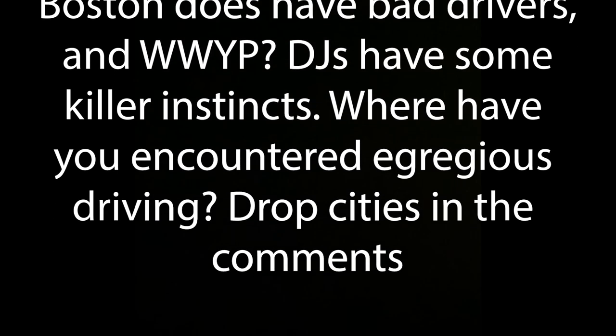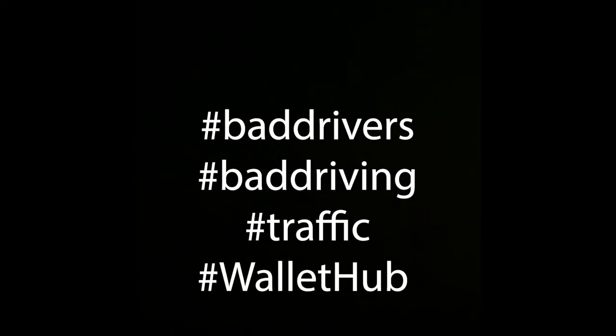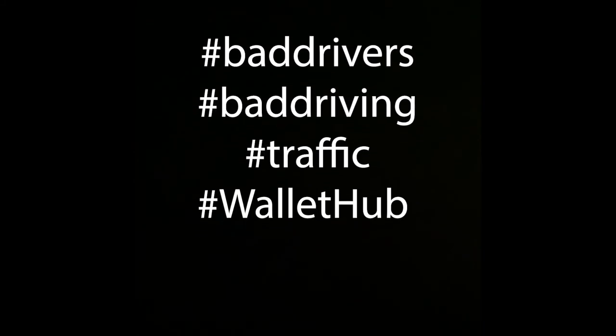"Where have you encountered egregious driving? Drop cities in the comments." And then for examples of hashtags, I could potentially use hashtag driving, hashtag bad drivers, hashtag traffic, or really anything that was mentioned along those lines in the post. Definitely hashtag WalletHub and things along those lines.